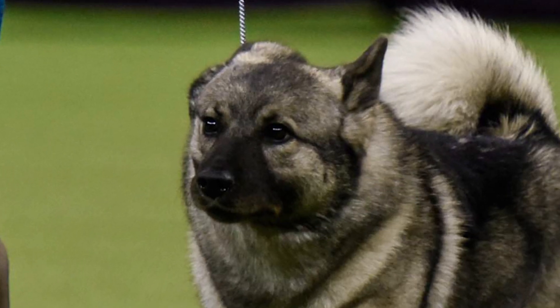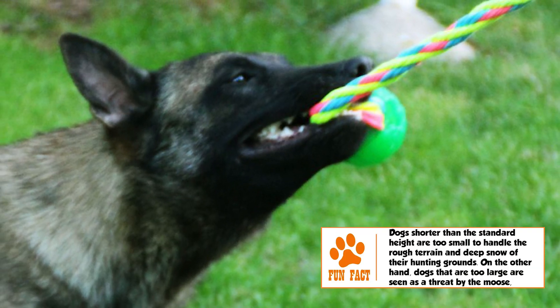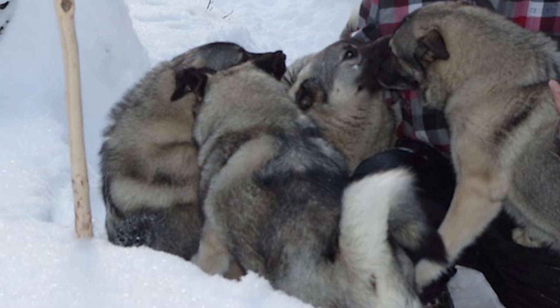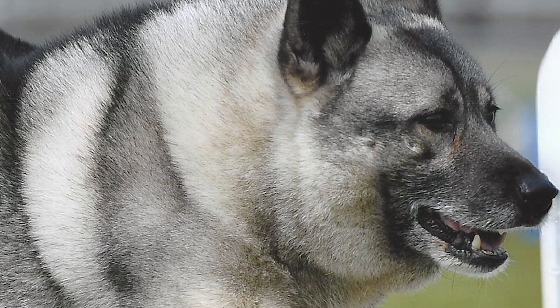The Elkhound is an intelligent dog that responds well to consistent and persistent training. Given the independent and bold streak in most of these dogs, it is important to establish yourself as the leader of the pack early on. Bred for its stamina, the Elkhound needs a substantial workout to not get frustrated. This could include a long walk on leash, along with an exhausting game in the yard.